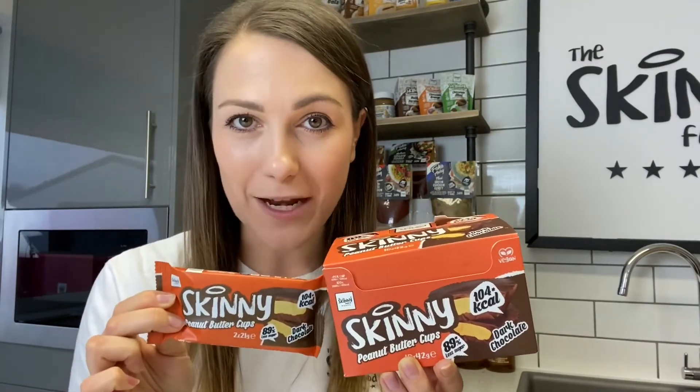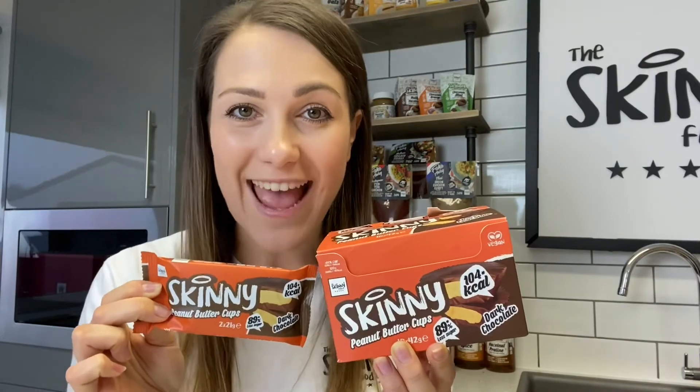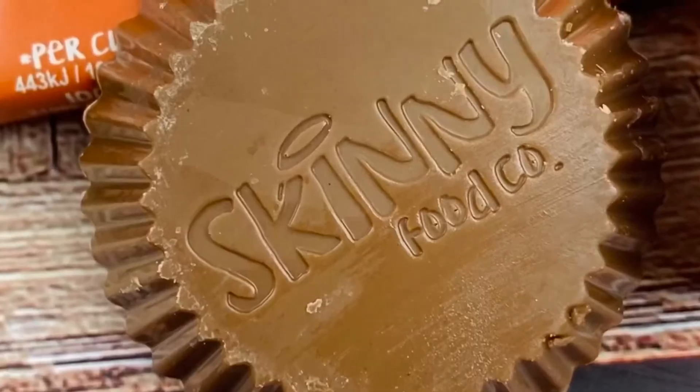These have 89% less sugar and are less than 105 calories per cup. In comparison, Reese's peanut butter cups per 100 grams have 47 grams of sugar, whereas ours have only 5 grams of sugar per 100 grams — making them a perfect lower sugar, healthier alternative without compromising on any taste.